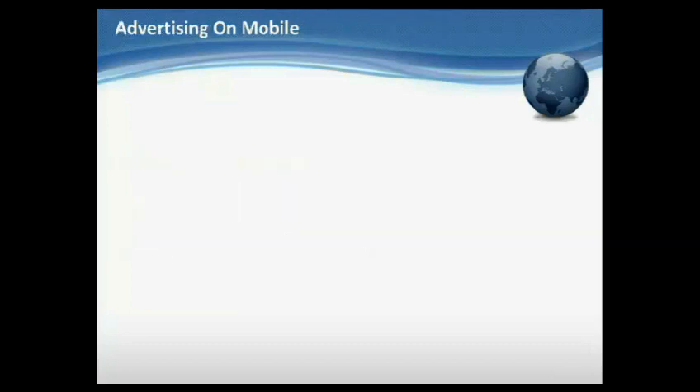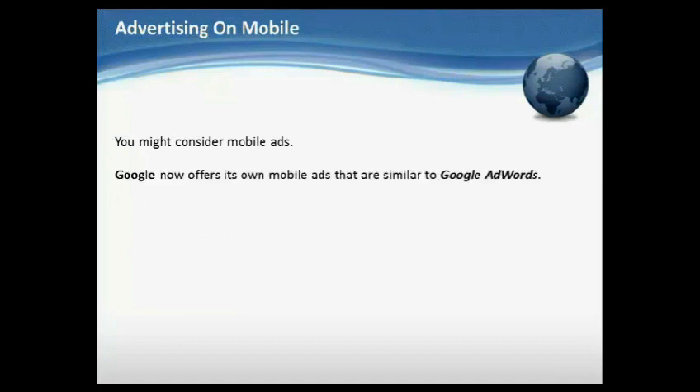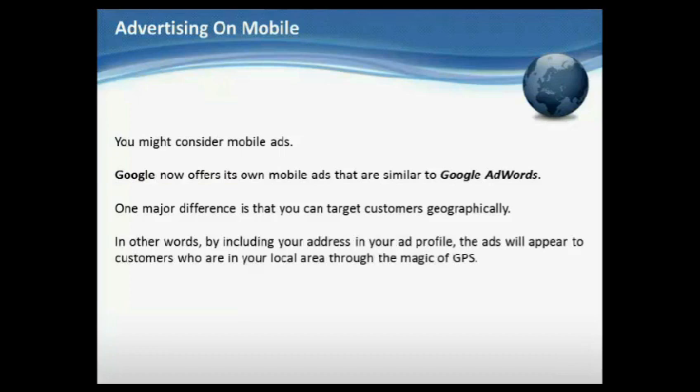Advertising on mobile. You might want to consider mobile ads. Google now offers its own mobile ads that are similar to Google AdWords. One major difference is that you can target customers geographically — by including your address in your ad profile, the ads will appear to customers who are in your local area through the magic of GPS.